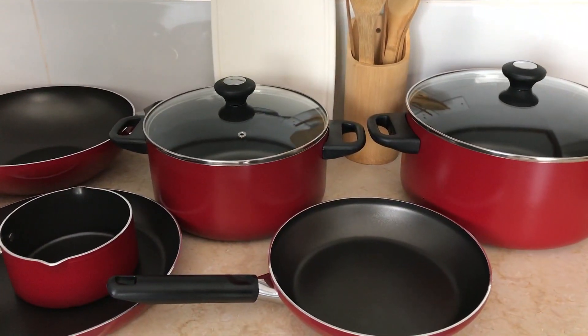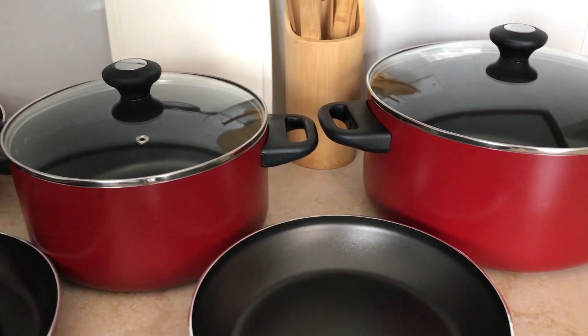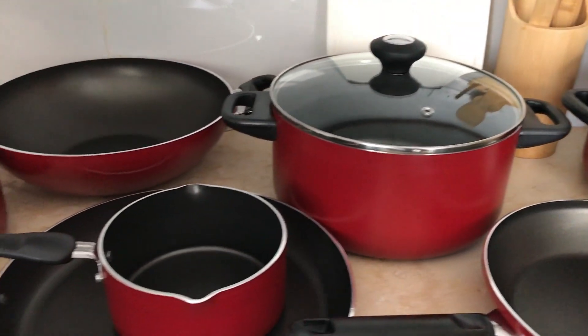Once again, thank you soup.com for delivering this to us. We were not expecting it so soon, but we have received it.